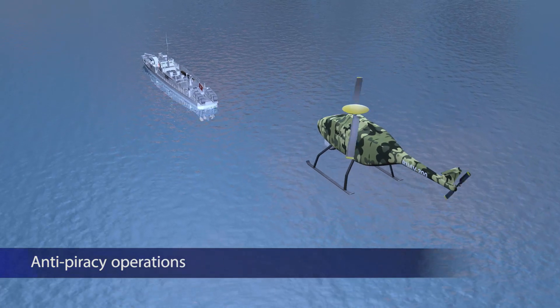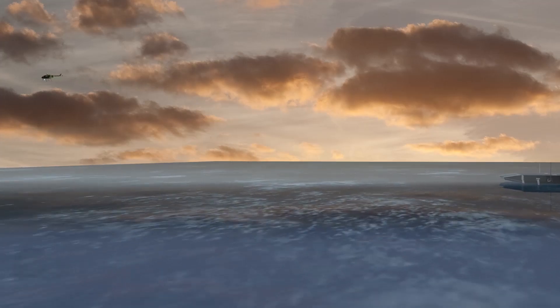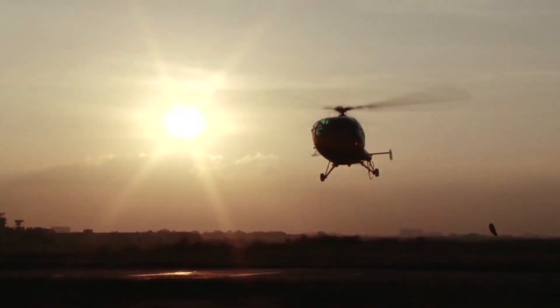The RUAV is designed to be employed in a variety of maritime roles, like anti-piracy operations, search and rescue, and long-range target designation and tracking. Given the long endurance, small footprint and low cost of operations, the RUAV can replace manned helicopters and aircraft effectively.